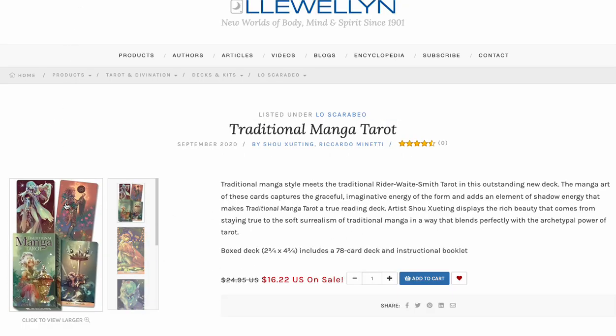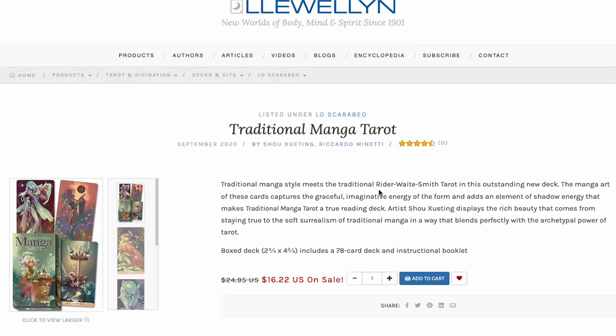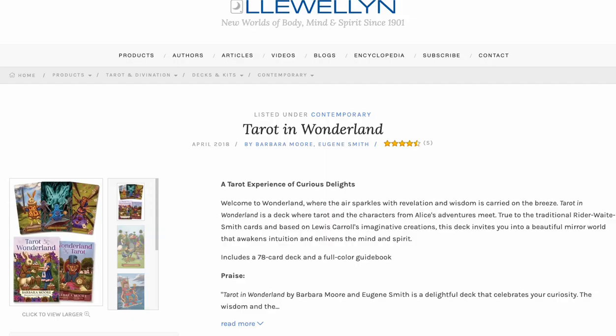Traditional Manga Tarot — I use this all the time on the stream. All of you ask what it is, and I understand why. It's gorgeous. For 16 bucks? You're basically buying a couple of extra copies to give away or something. That's insane. Beautiful deck — all of you compliment it when you see it, for good reason. I would pick that up.